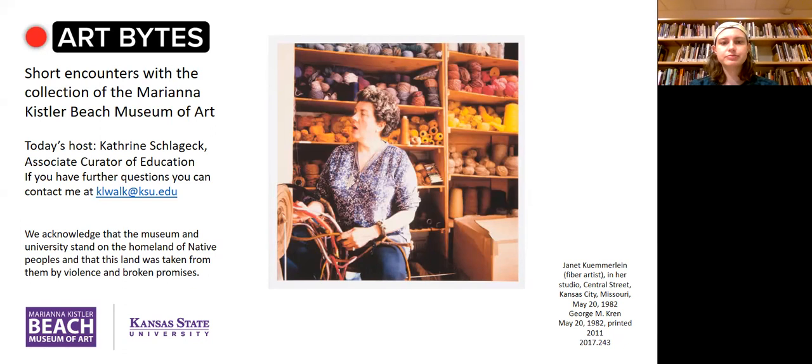Welcome to Art Bites from the Marina Chrysler Beach Museum of Art. I am Madeline Mullinex, the summer intern, and today I will be talking about two textile works by the artist Janet Kumolin.